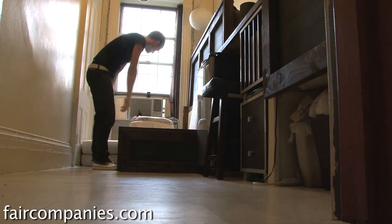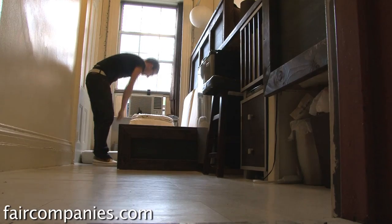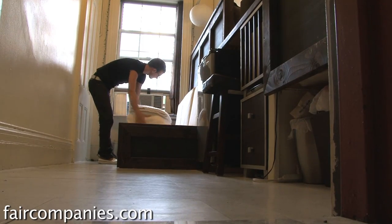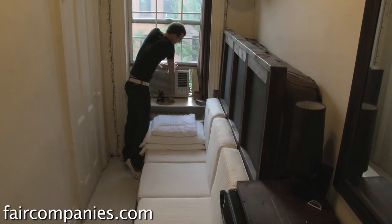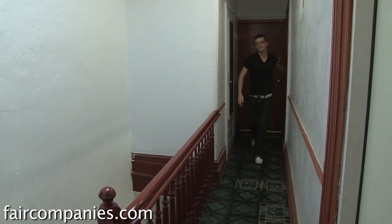In between this place and my last place I was living in Kenya in a place that was about half the size of this and made of mud. So for me this is a big step up. It's all relative — for me it's comfortable. Maybe one day I'll have a bigger place, but for now it's good.